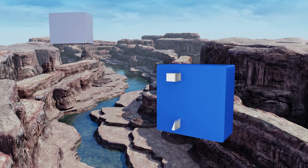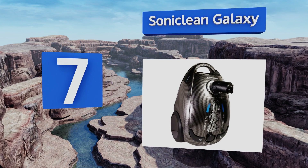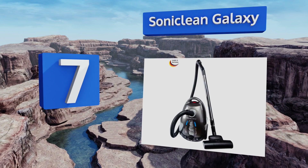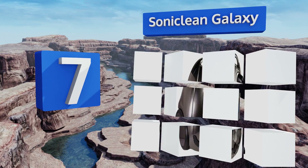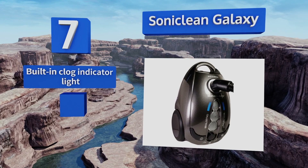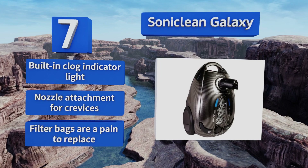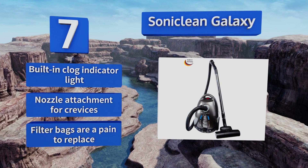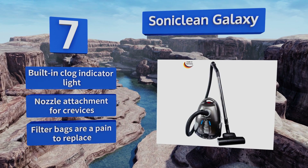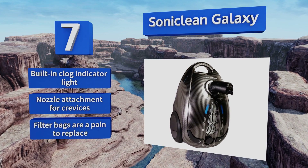At number seven, the German-made Soniclean Galaxy boasts a powerful 1150-watt variable speed motor with strong suction that easily picks up pet hair, making it a worthy alternative to upright vacuums. Its large rubber wheels glide smoothly over any surface, making cleanup a breeze. It features a built-in clog indicator light and a nozzle attachment for crevices, but the filter bags are a pain to replace.